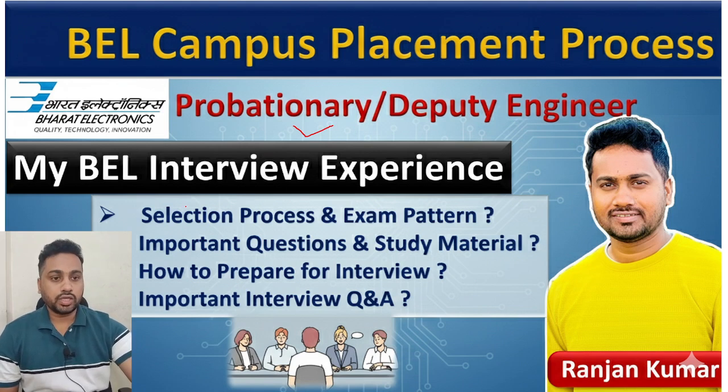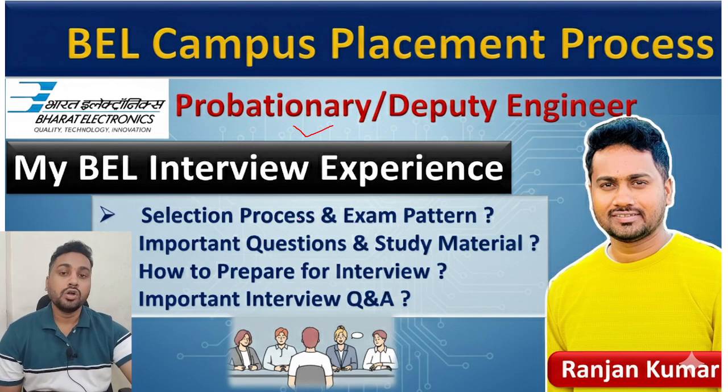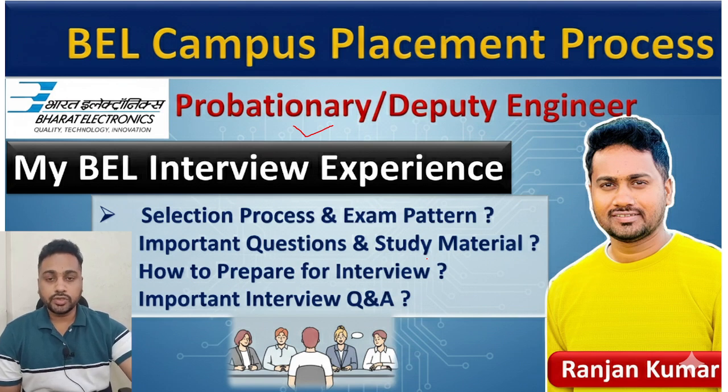Today I will tell you about the selection process for campus placement — what the exam pattern is, what kind of questions they ask, important questions, study material, and how you need to prepare for the interview. I will also share my BL interview experience to help you crack the interview.